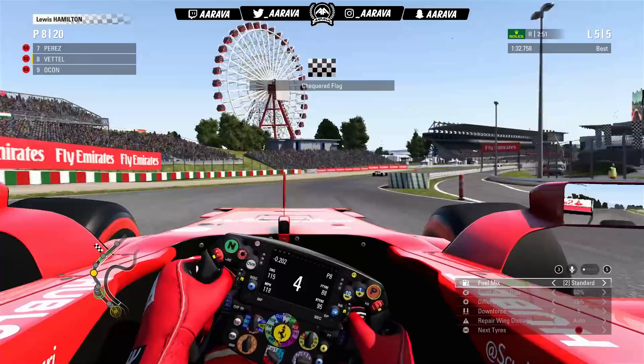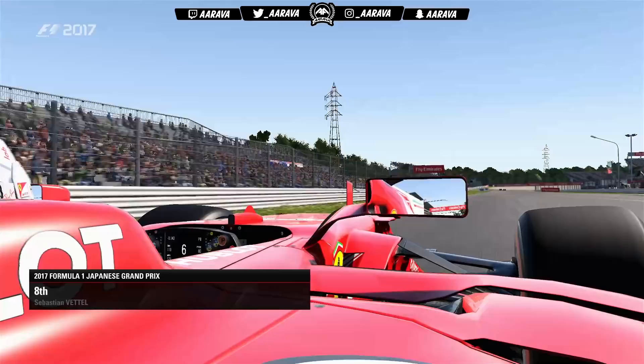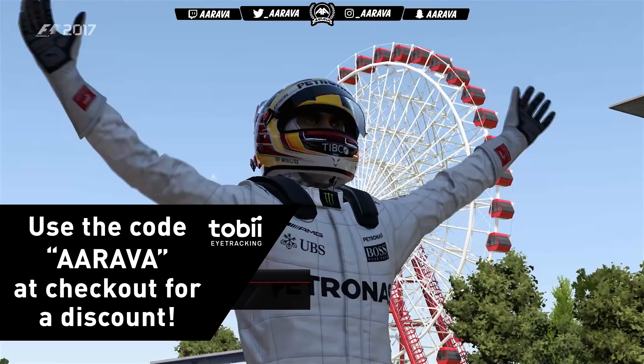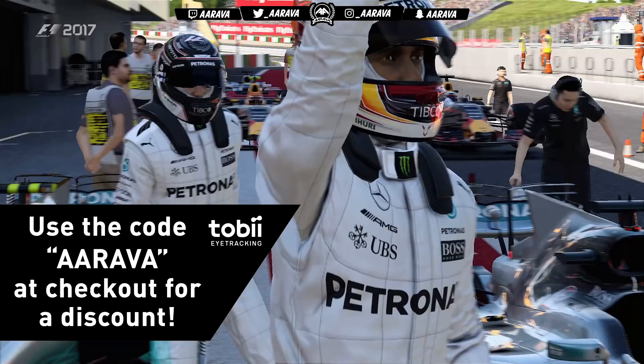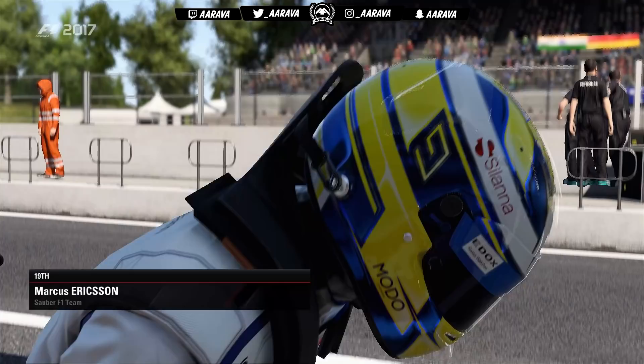We're coming through the final corner, and we got up into P8 — a pretty noble effort getting used to everything with the eye tracker as we come across the line. So that has been the Tobii Eye Tracker 4C in action on F1 2017. If you enjoyed what you saw and fancy picking one up, use the link in the top line of the description and the code ARAVA at checkout for a discount. A big thanks to Tobii Gaming for sponsoring the video — it's always very cool when I can do a sponsored video that's still to do with F1 2017 and the F1 game we both love. A really cool piece of kit that I'll definitely be using a lot more.